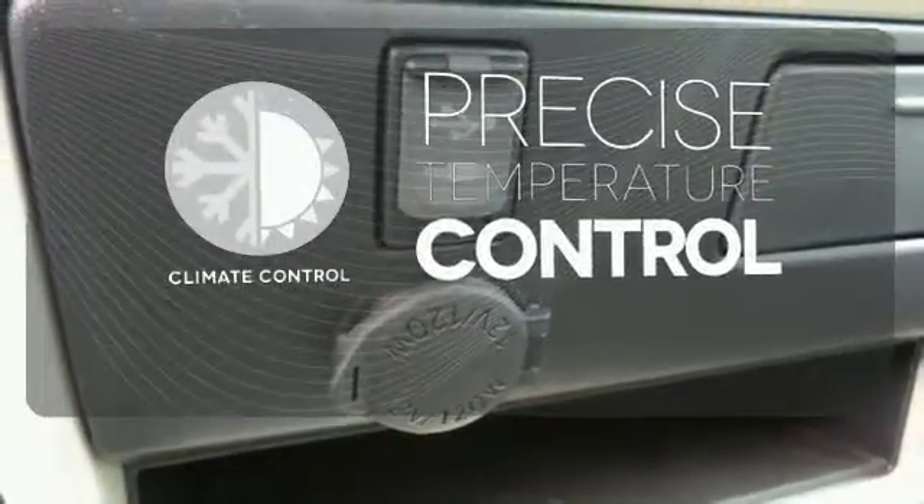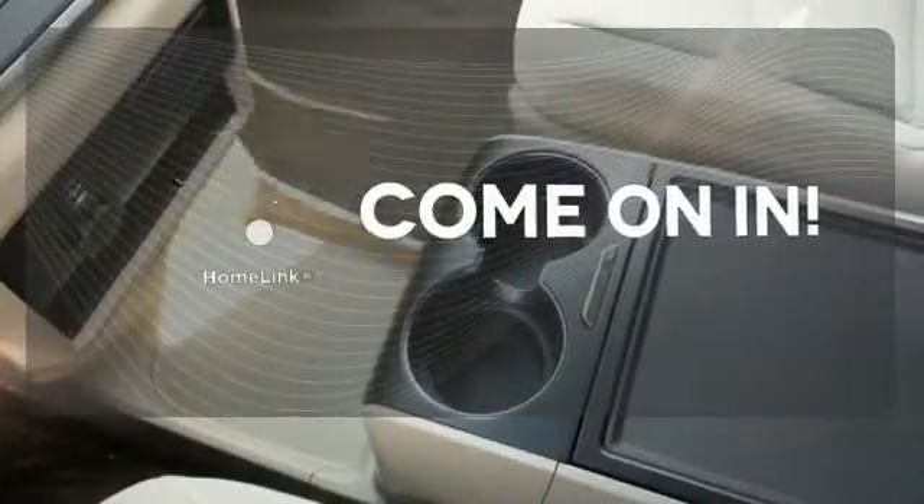Select the perfect temperature with the climate control. Doors open and your path is well lit with HomeLink.